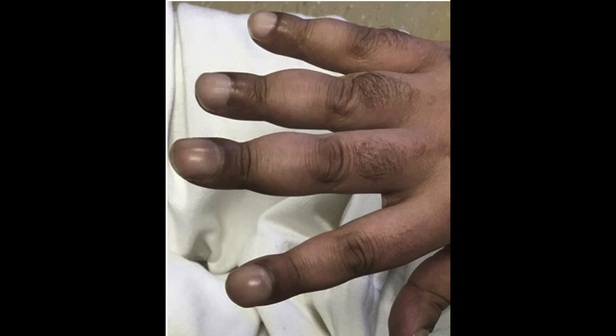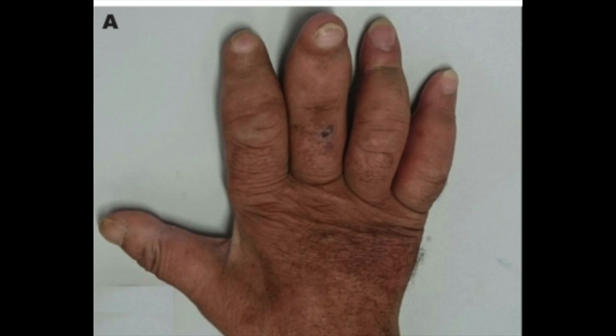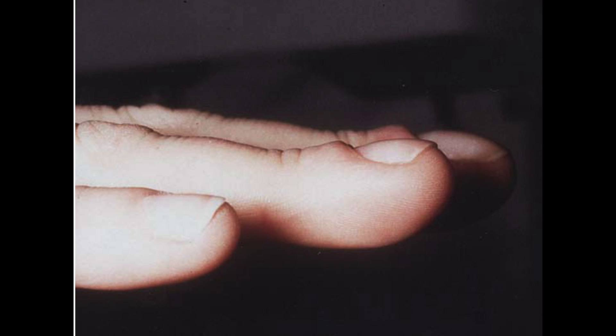Another much more unusual manifestation is thyroid acropachy — a very rare condition happening in roughly 0.3% of people with Graves' disease. The fingers swell and you get clubbing of the fingernails. Patients who have thyroid acropachy almost always have thyroid ophthalmopathy. On X-ray, you can actually see part of the bone starting to thicken in the fingertips. Thyroid acropachy can affect fingers or toes, and unlike other signs, it is more of a late-stage manifestation of Graves' disease.